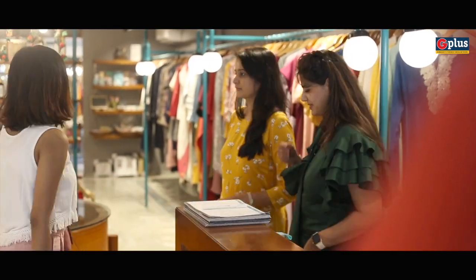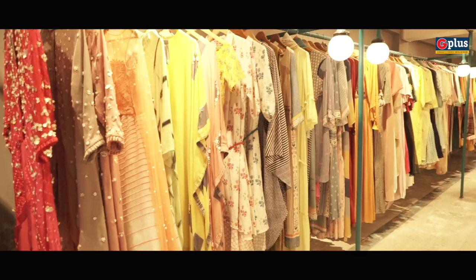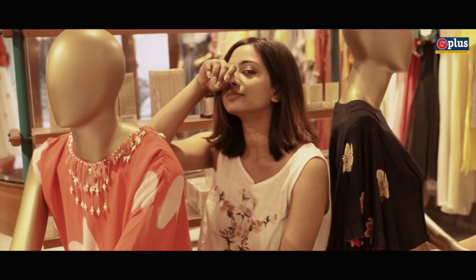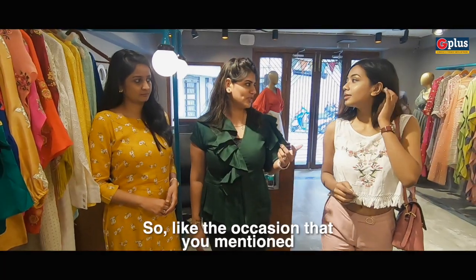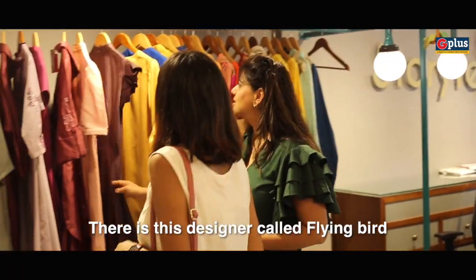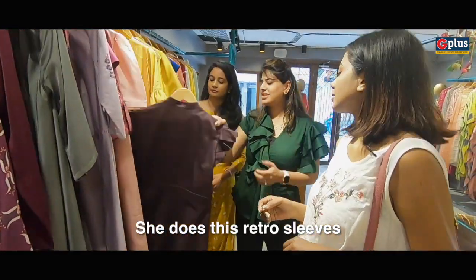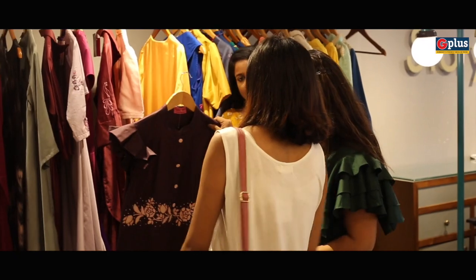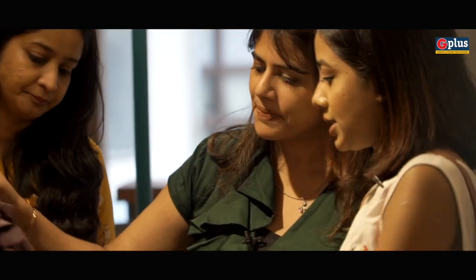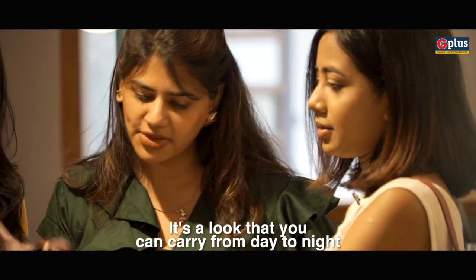We'll help you with something. So for the occasion that you mentioned, we have a few designers in mind. There's this designer called Flying Bird — she does these retro sleeves with fashionable new colors. We think it'll look good for you, and it's a look that you can carry from day to night.